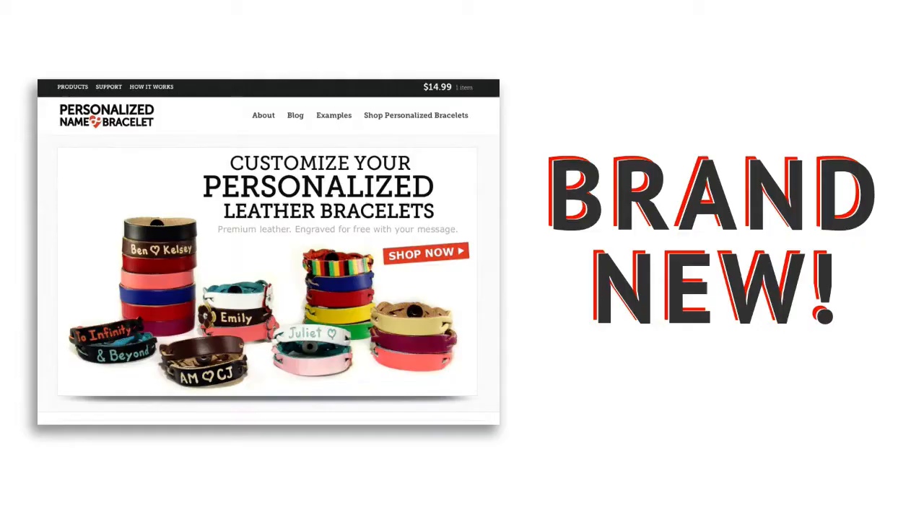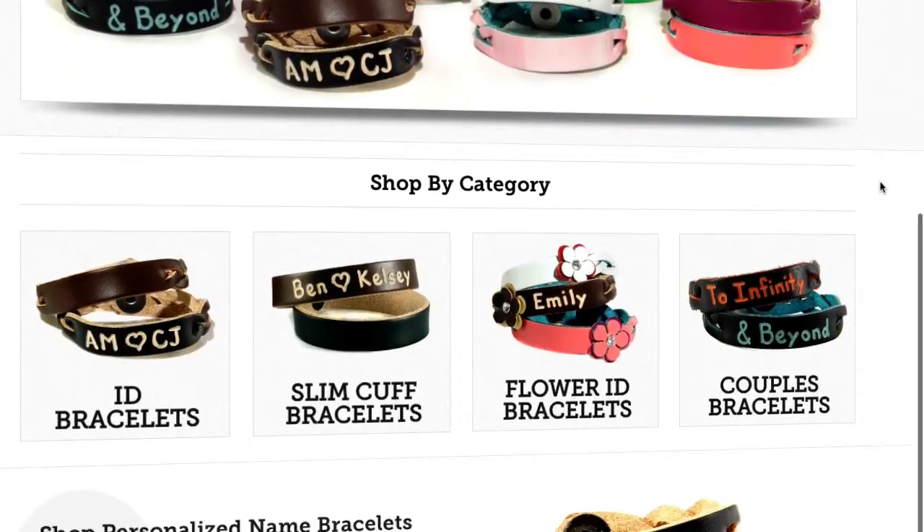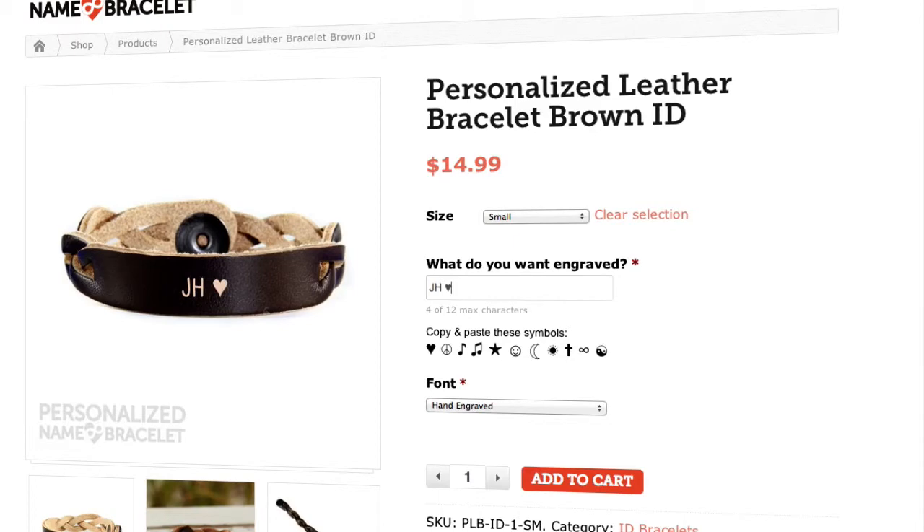Hey guys, Colin here with the brand new personalized namebracelet.com. I've got all kinds of exciting features in our new redesign, including a brand new bracelet maker, which lets you type in what you are going to design, and you will actually see a live mockup as you type it in, which is great.